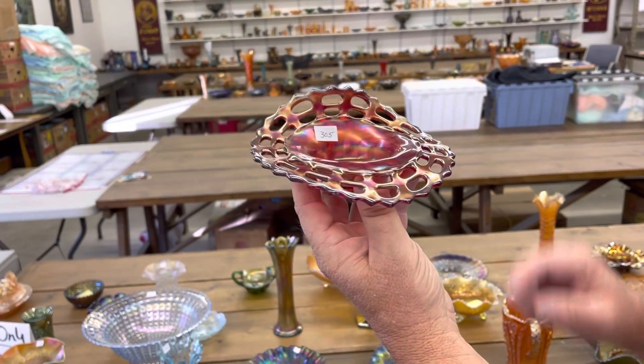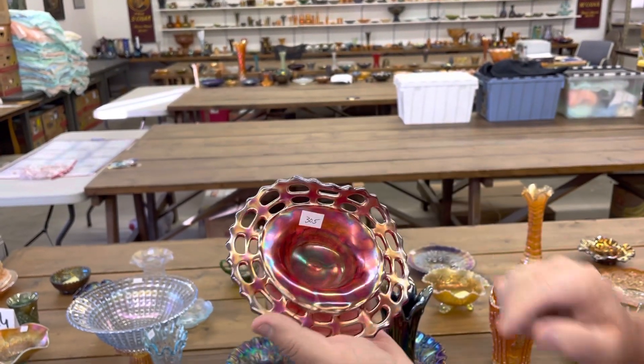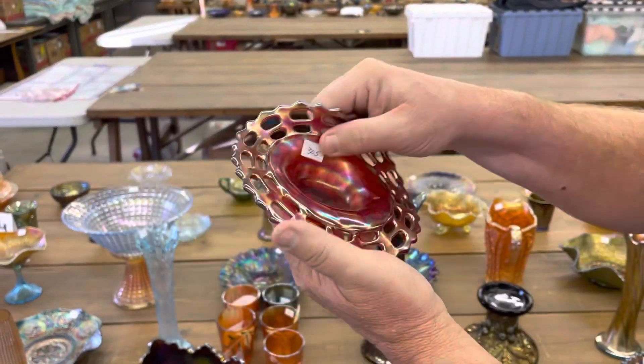Basketweave JIP vase — really, or vase. Hat shape, sorry, in red.